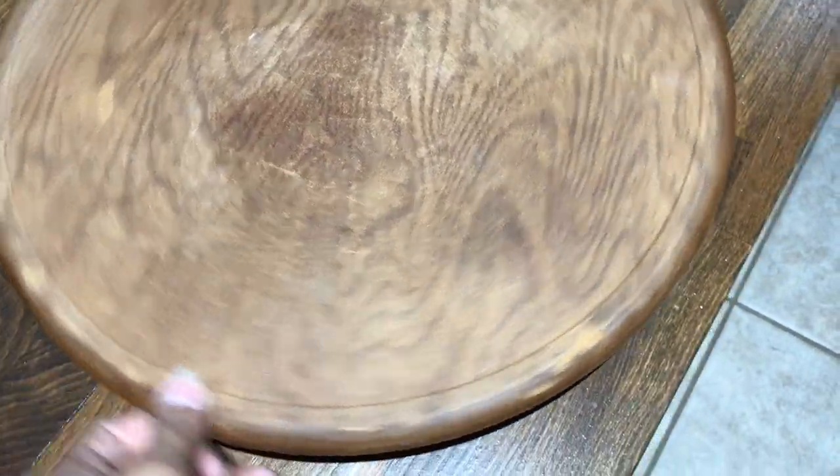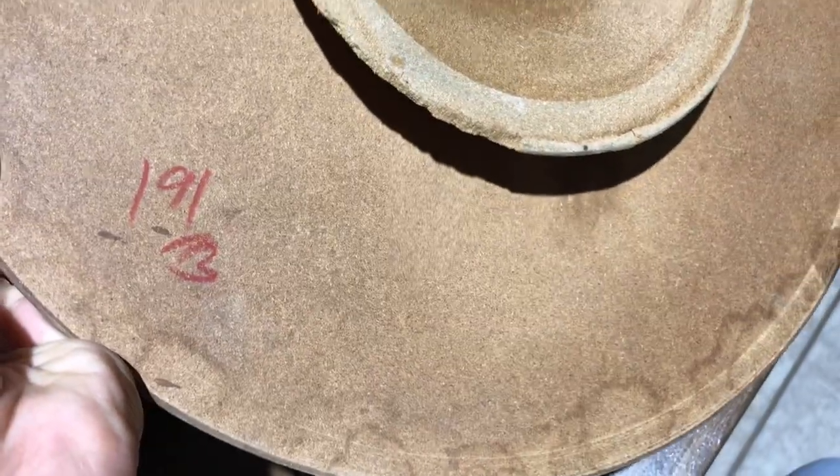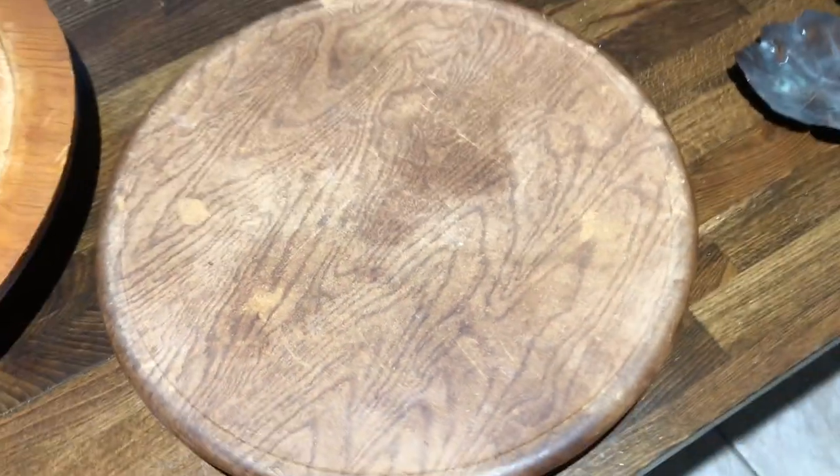Same thing with this one. This one is also a Lazy Susan, real wood, so pretty. This one's particle board it looks like, but it has a really thin wood top coat on it. It was $1.91, so I got it for about 90 cents — well, half of $1.91. That's so cool.